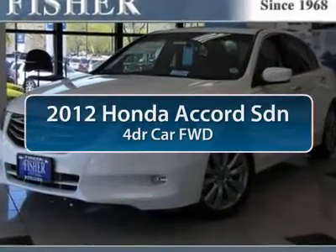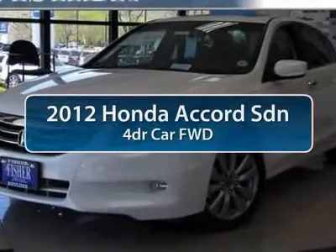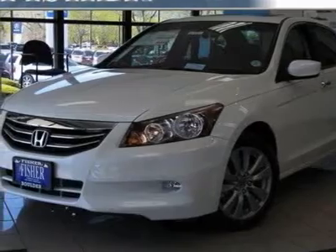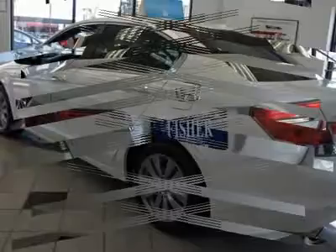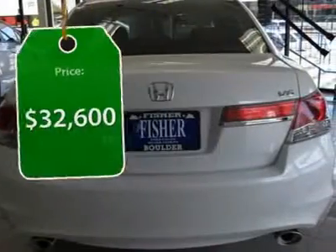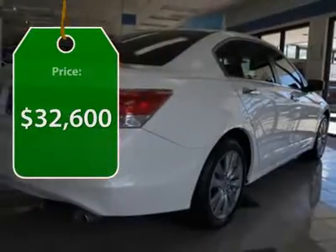The 2012 Honda Accord. Ingeniously simple, yet overflowing with luxury and technological creativity. All that and more in the Accord, and it's priced below $35,000.